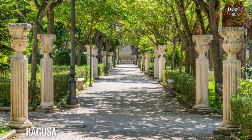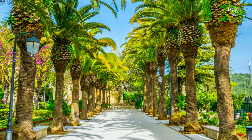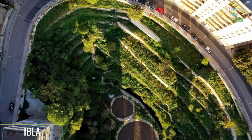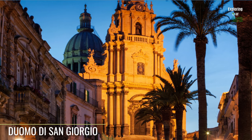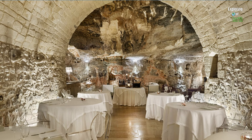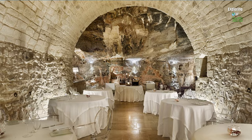Continue your journey to Ragusa, a town known for its diverse architectural styles and lush gardens. Spend time at Giardino Ibleo, a peaceful public garden with fountains, walking paths, and beautiful views of the surrounding valley. Discover Ragusa's historical district, Ibla, with its picturesque streets, churches, and palaces. If time permits, stop by the Duomo di San Giorgio in Ibla, one of the most important examples of Baroque architecture in Sicily. End your day with a relaxing dinner at a local restaurant in Ragusa — we recommend trying Ristorante Locanda Don Serafino, where you can sample authentic Sicilian dishes like Scaccia Ragusana.